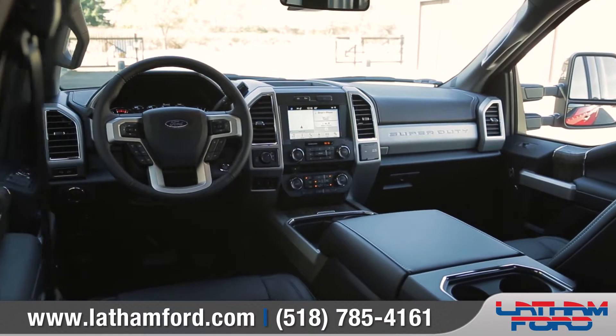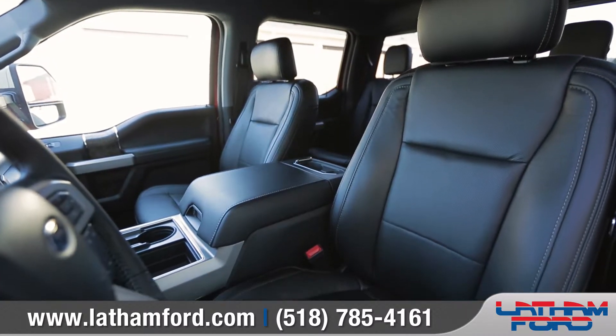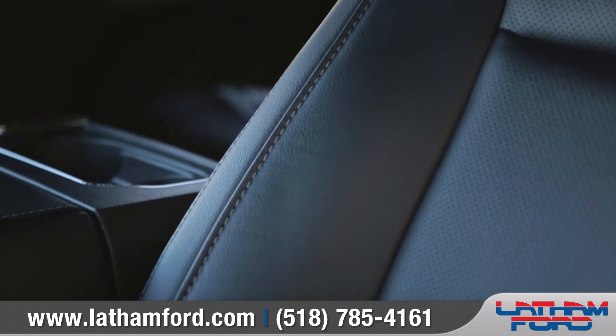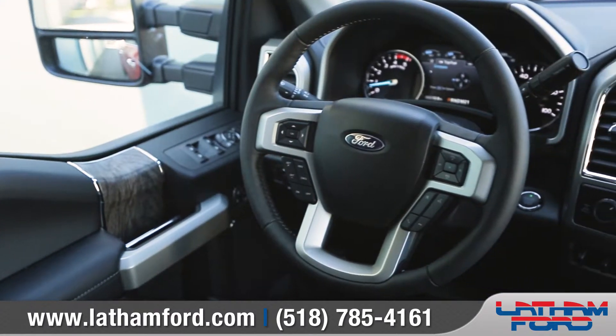Inside, Super Duty will make life for you on the job site easier and more productive, with features like available premium leather seating surfaces with 10-way power adjustment and a leather-wrapped multifunction steering wheel.